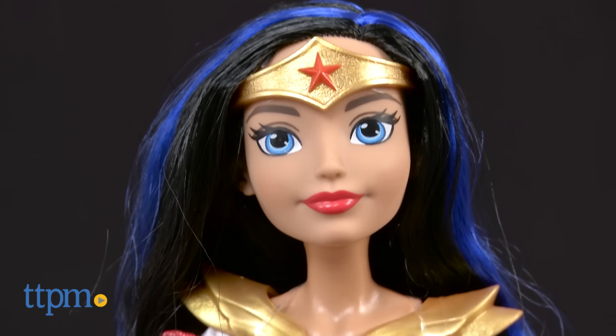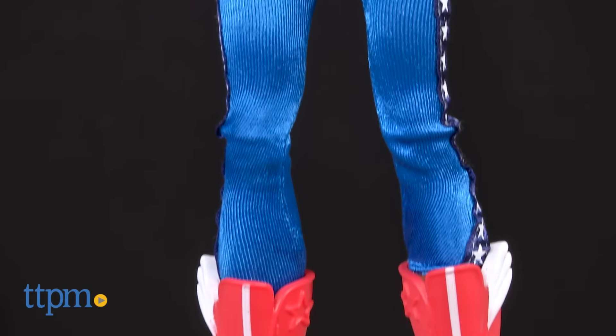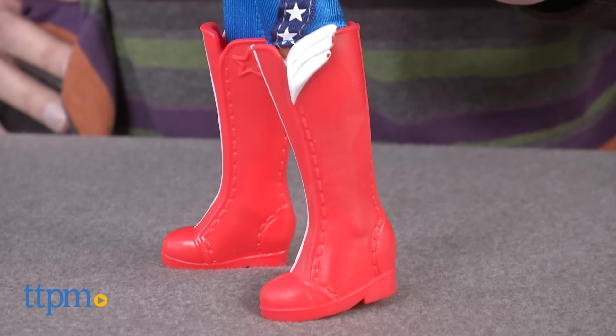First thing you notice about Wonder Woman, she's a little bit younger. She doesn't look like the Linda Carter Wonder Woman. So naturally, I love this doll. They did a really good job, and she stands on her own two feet.